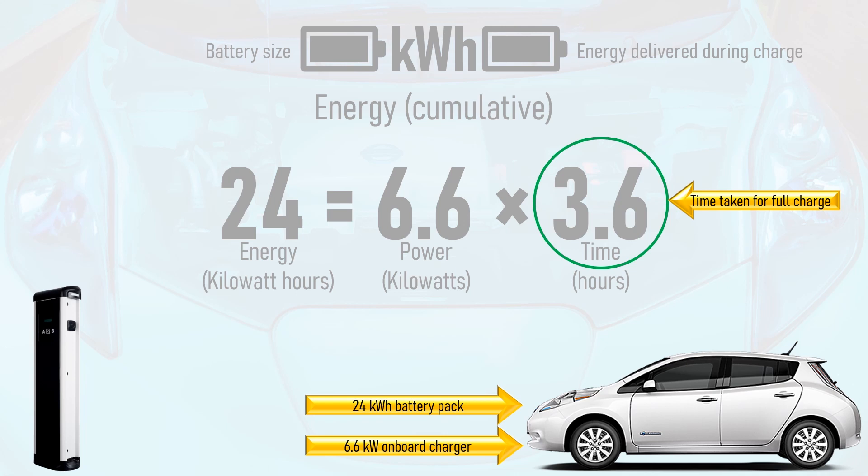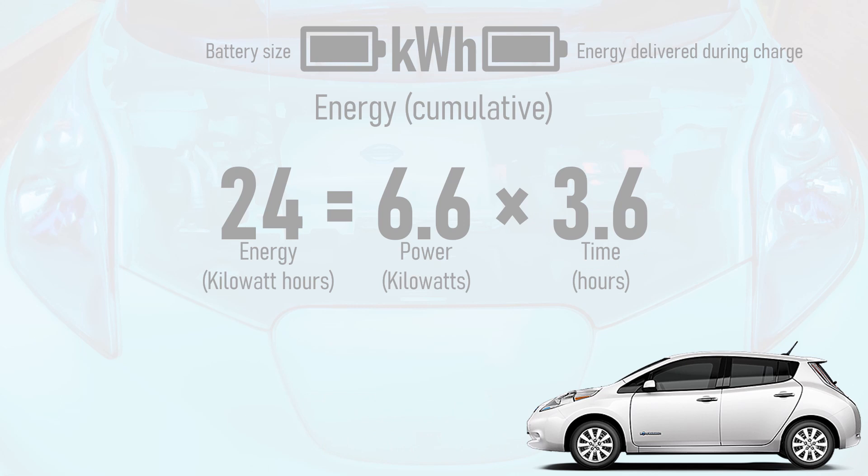In reality, a full charge will take slightly longer than this, as the charging power throttles back as the pack nears 100% state of charge. See episode 4 for more details.